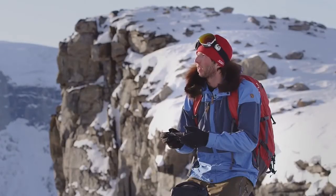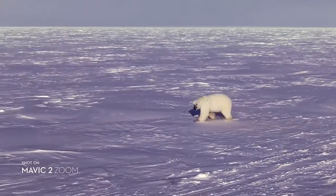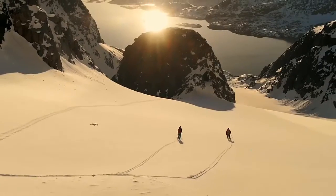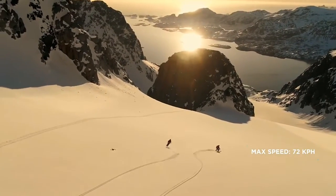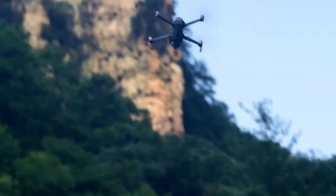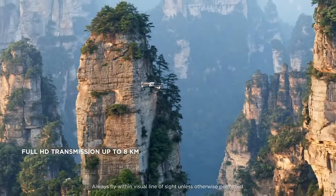These subtle yet powerful improvements give you a smoother, quieter flight for greater discretion when the situation requires. Mavic 2 extends your creative potential with up to 31 minutes of flight time and a max speed of 72 kilometers per hour in sport mode. The all-new OcuSync 2.0 provides a 1080p transmission signal up to 8 kilometers, so you can edit full HD footage directly from the cache on your mobile device.